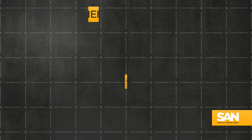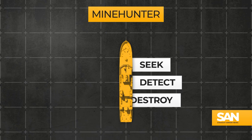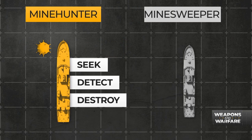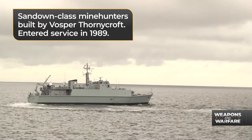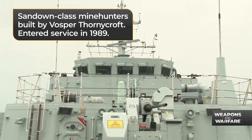Basically what that means is these ships seek, detect, and destroy individual naval mines, whereas mine sweepers clear entire areas without prior detection of mines.